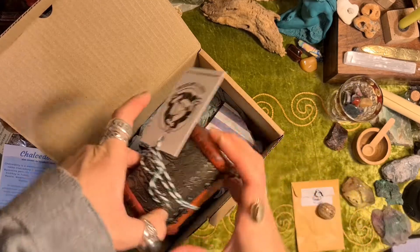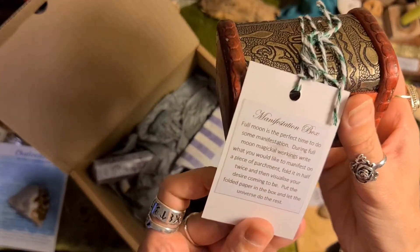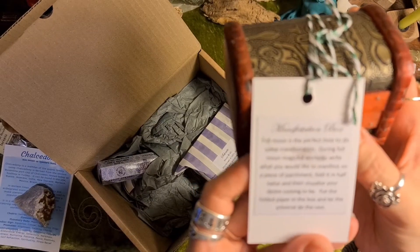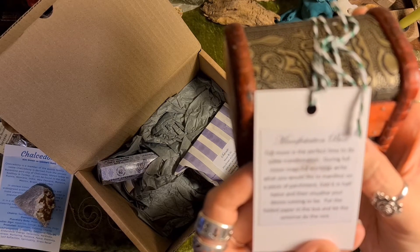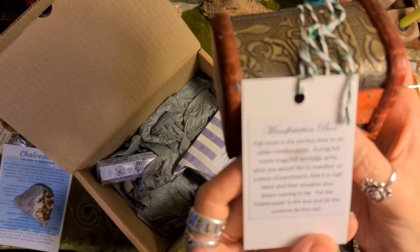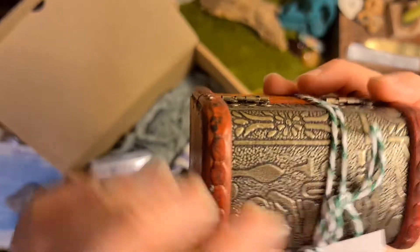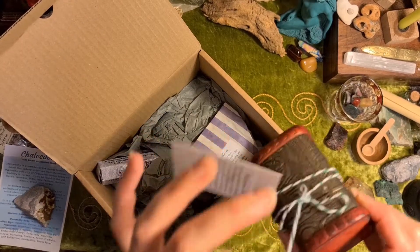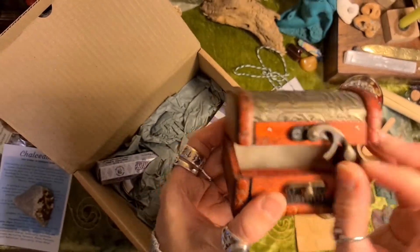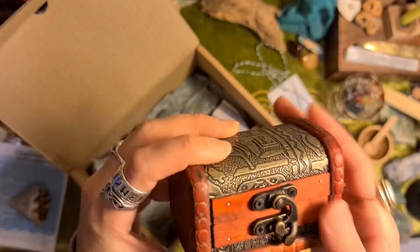Oh, a little chest — that's adorable. Manifestation box. Full moon is the perfect time to do some manifestation. During full moon magical workings, write what you would like to manifest on a piece of parchment. Fold it in half twice and then visualize your desire coming to be. Put the folded paper in the box and let the universe do the rest. That's really pretty. I love little boxes. And it comes with parchment paper inside — spell ready.